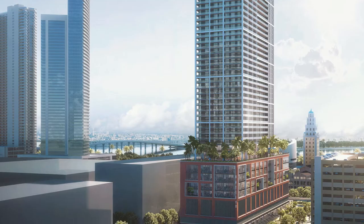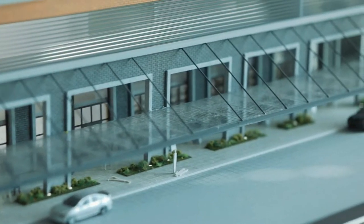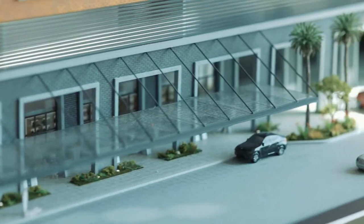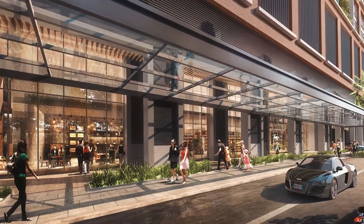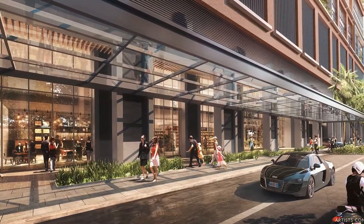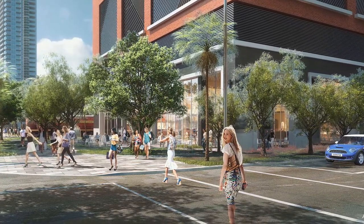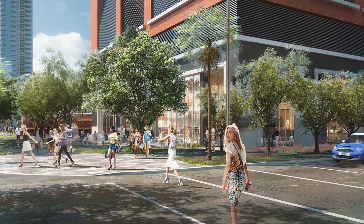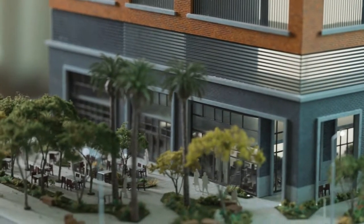At the base of the tower, we have a 15-foot-wide pedestrian colonnade along the entire length of the building on 6th Street. This colonnade goes from Northeast 1st to 2nd Avenue, crossing in front of the lobby, as well as the ground floor restaurant and market — 8,000 square feet adjacent to the lobby, with outdoor dining.